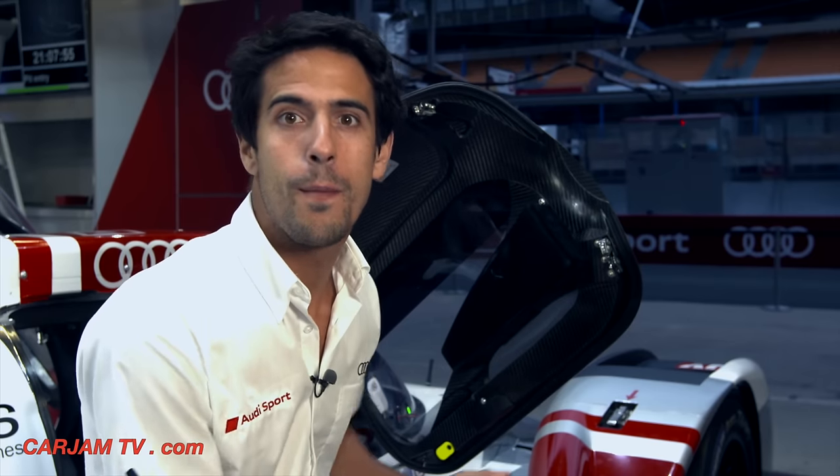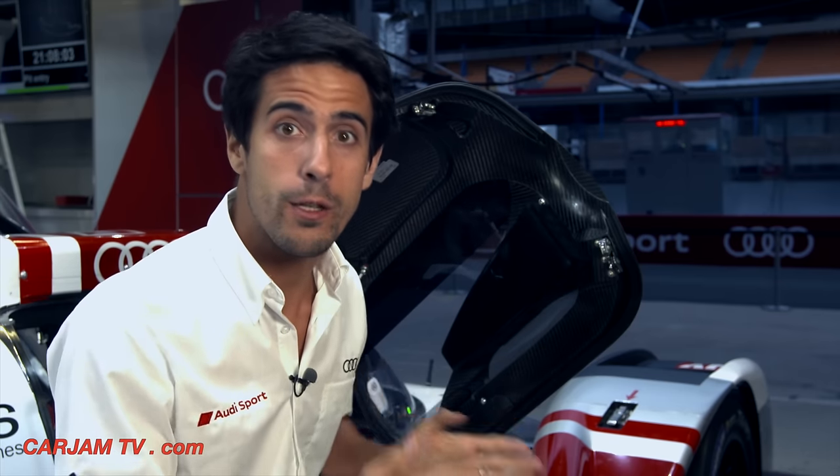You've seen my office. You've seen my desk. The R18 e-tron Quattro is what pushes technology forward, and everything you've seen today you'll see in your future car.